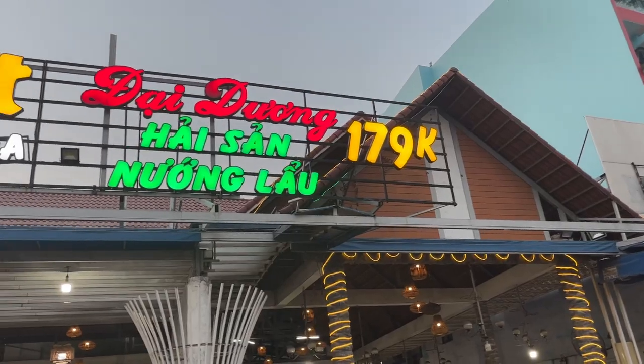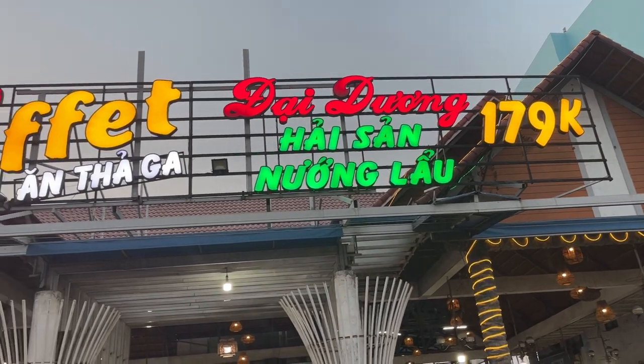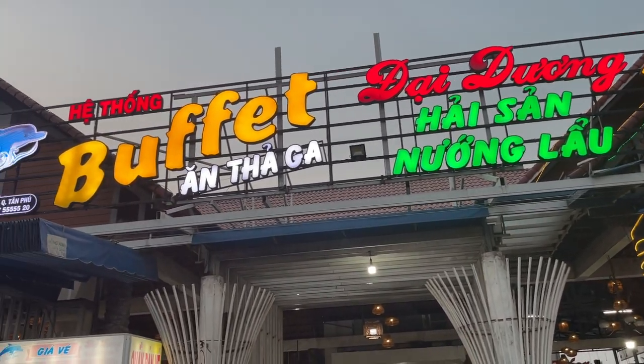Hey, what's up travelers! In this video we're gonna go to an all-you-can-eat seafood buffet restaurant that is about a half hour drive outside of Ho Chi Minh City, so stick around and check it out.